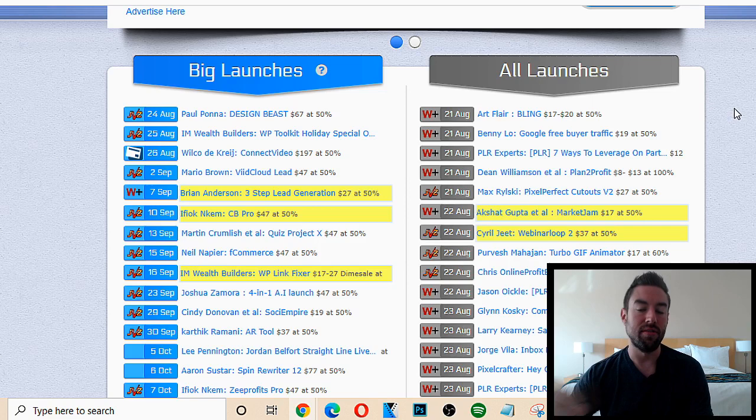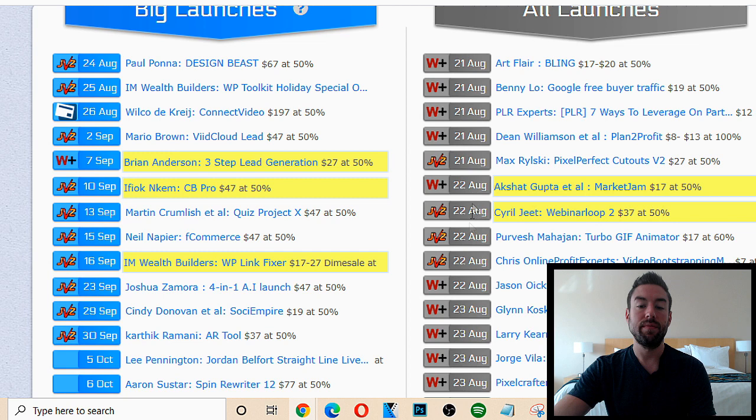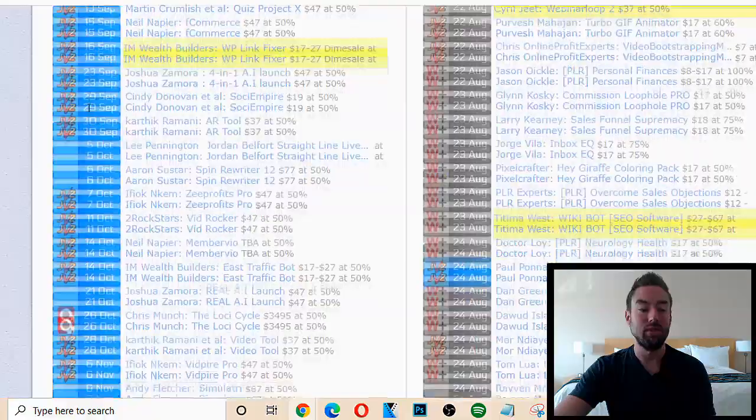You want to do a bunch of products, because the more products you do using this method, the more potential money, sales, and income you can actually make. Looking at MunchEye, this is the date that the product is launching, and this little icon is where the product is actually hosted — what website. So this is Warrior Plus, this is JVZoo. Sometimes you'll see ClickBank, but Warrior Plus and JVZoo are the main places that these products are being launched on.